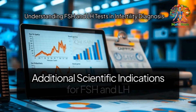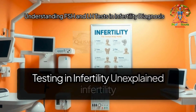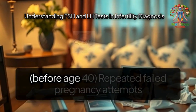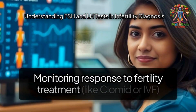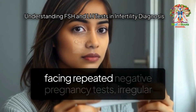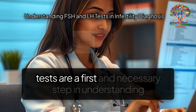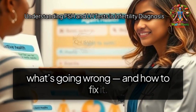Additional scientific indications for FSH and LH testing in infertility include: unexplained infertility, irregular or absent periods, early menopause symptoms before age 40, repeated failed pregnancy attempts, and monitoring response to fertility treatments like Clomid or IVF. If you're facing repeated negative pregnancy tests, irregular periods, or signs of hormonal imbalance, these tests are a first and necessary step in understanding what's going wrong and how to fix it.